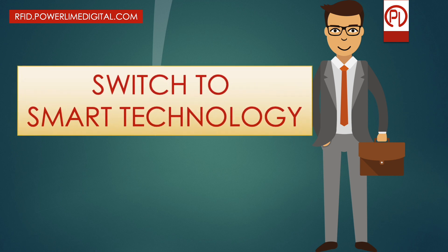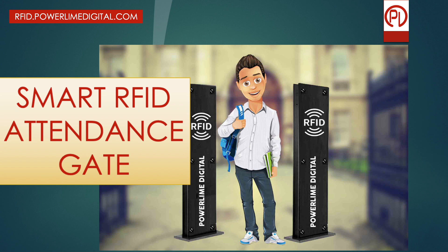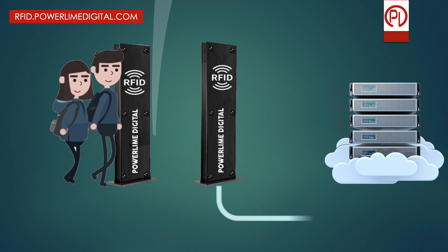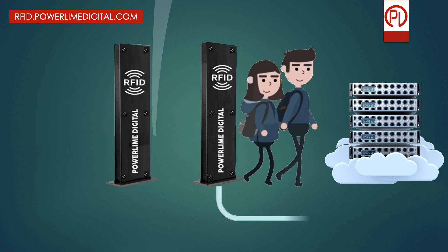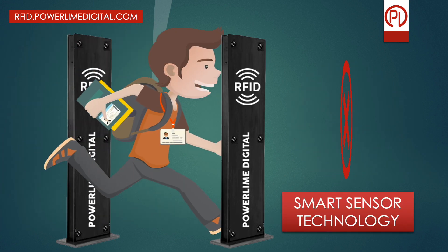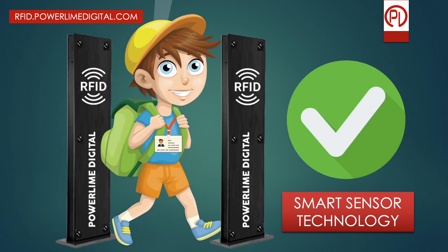We can help you find the right solution. It's time to switch to PowerLime's Smart RFID gate system. A student with a smart card just walks through the gate and it is done — their attendance is logged immediately. The system is so tamper-proof that if a student tries to log a proxy attendance using multiple cards, the system blocks the attempt and records no attendance at all. Only one card at a time by one student is allowed, made possible by using multiple sensor technologies in the gate.